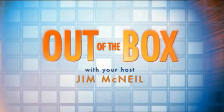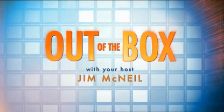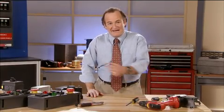Welcome to Out of the Box, a program focused on electrical technology innovations with you in mind. Hello, I'm Jim McNeil. Welcome to today's edition of Out of the Box.